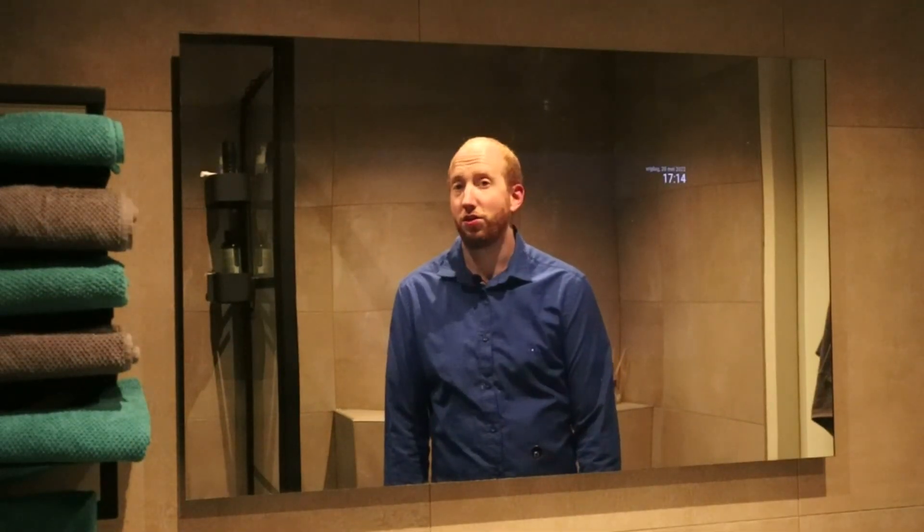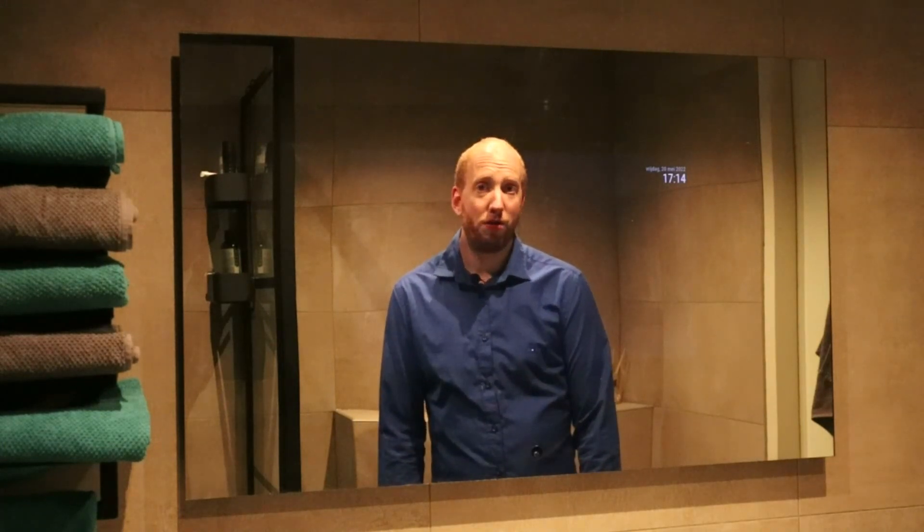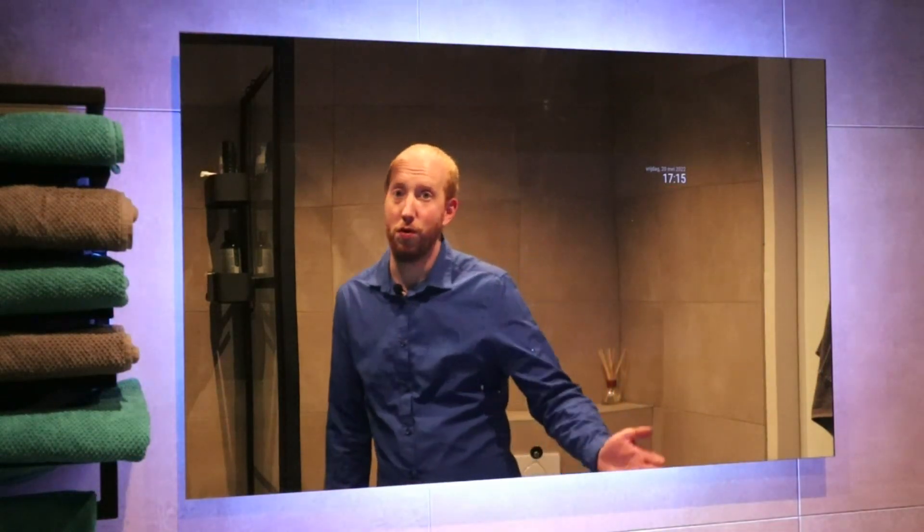So this mirror is gesture controlled. The gesture sensor can control the pages, but also can control the backlight, the LED lights, which are programmed. So when you move up in front of the mirror, the backlight will turn on. And when you move down in front of the mirror, the backlight will also turn off again.